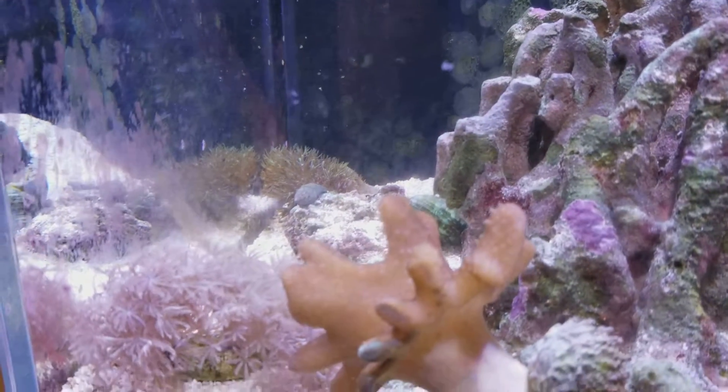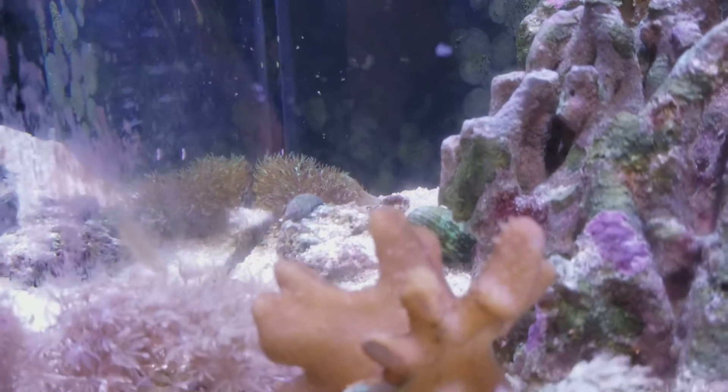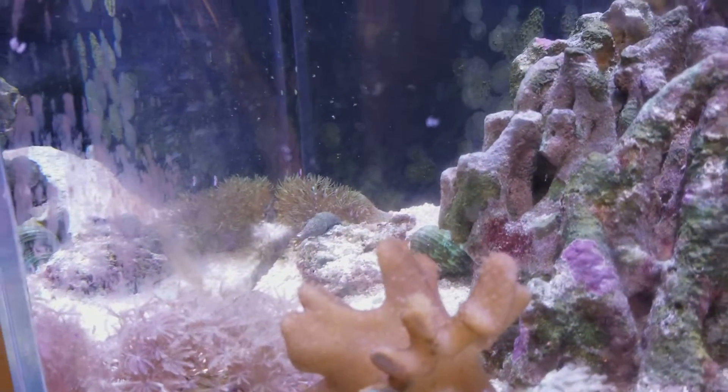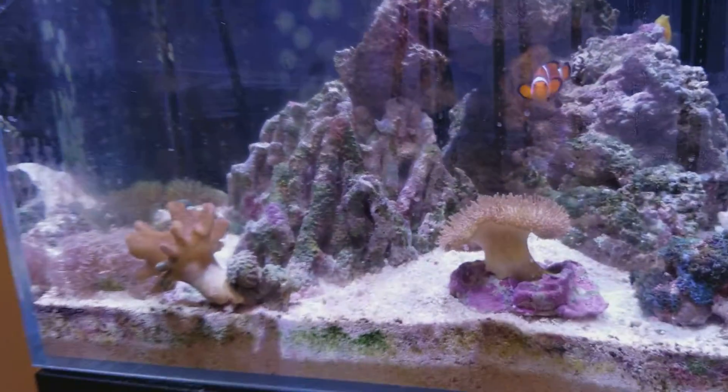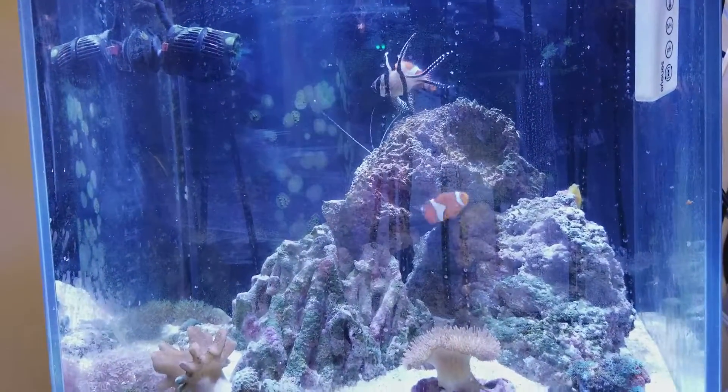GSP back there. Time to scrape the glass — I've got Coraline algae growing. There were a few days of trying to keep on top of it. And that's my fish tank and corals.